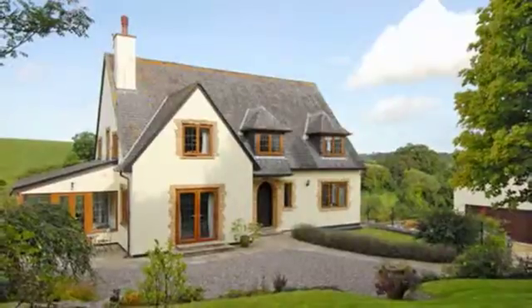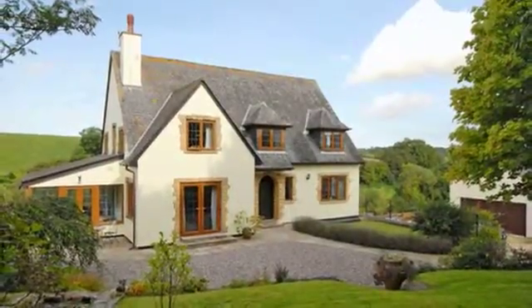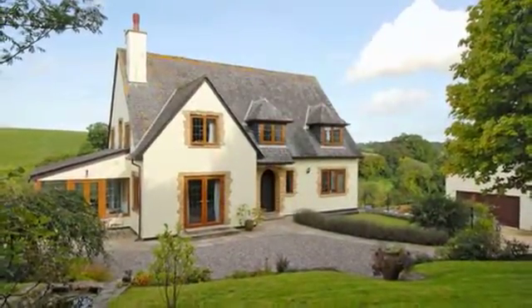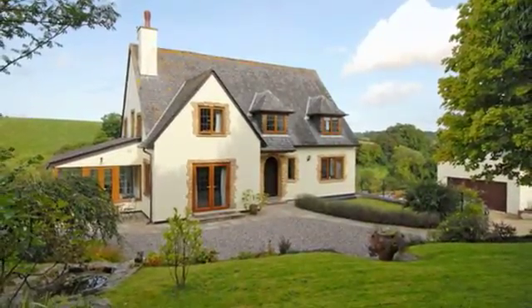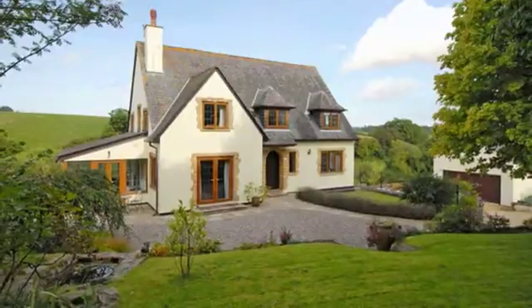The Grange is a stunning six-bedroom stone-built family home occupying a plot of approximately five acres, situated in an elevated position with stunning views of Linford Lakes.